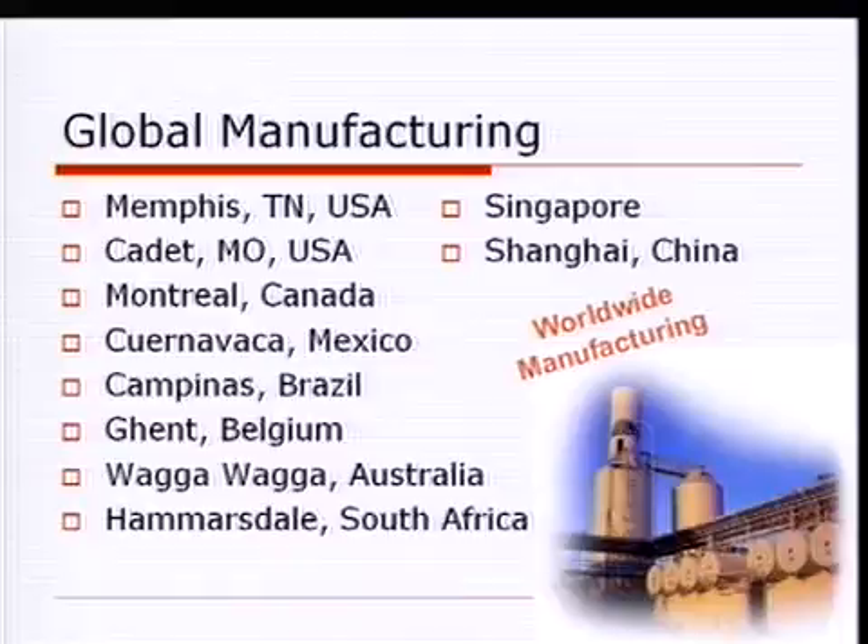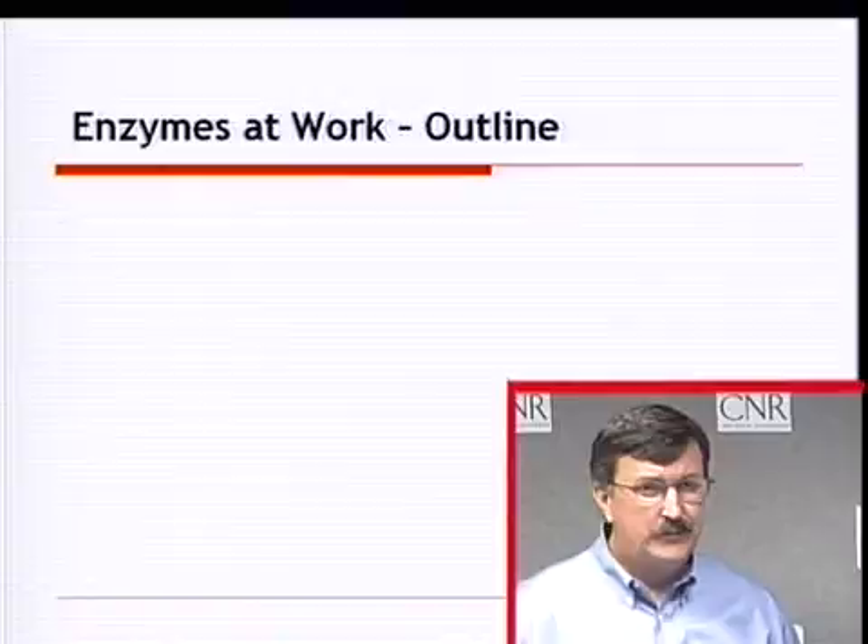Here are our locations around the world, including manufacturing locations — two in the United States and others around the world, with our latest one in Shanghai, China. We also have technical laboratories in all those locations as well.